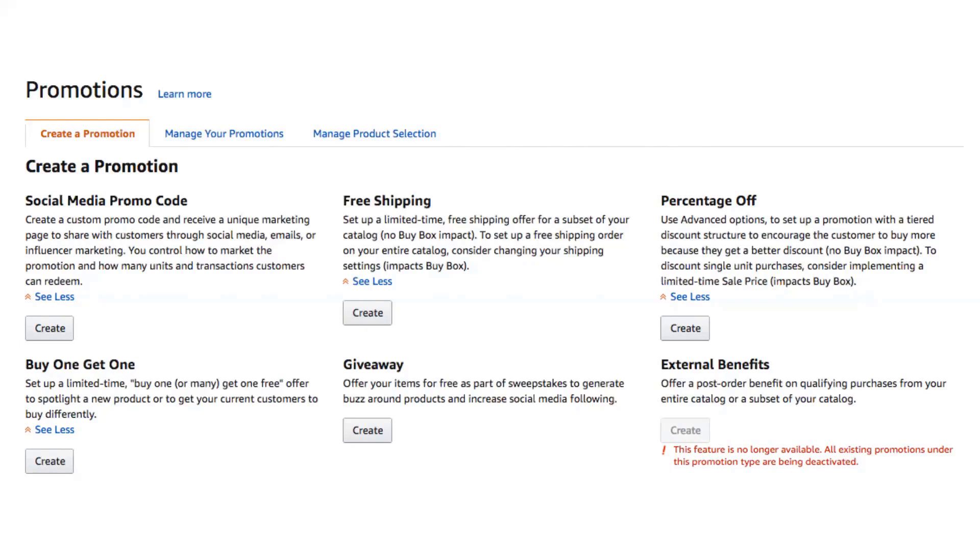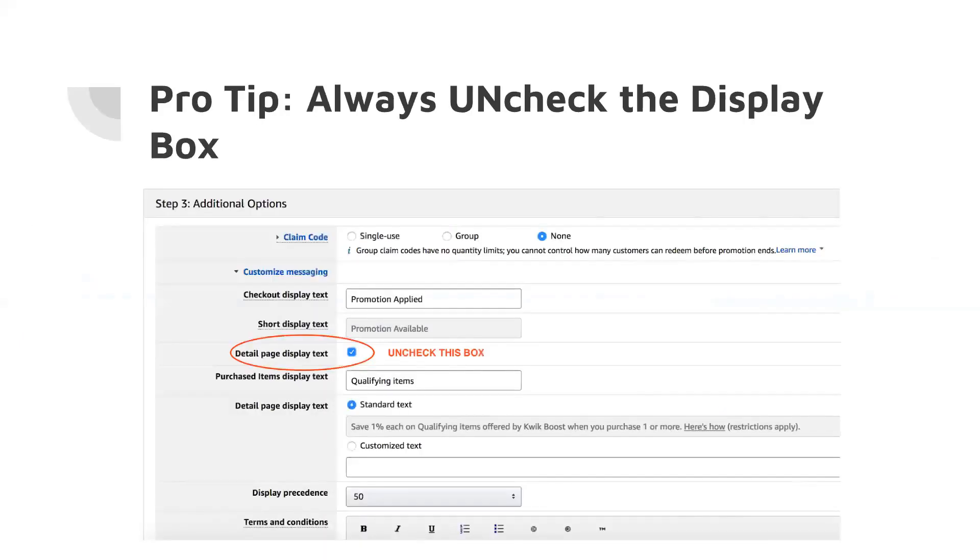This is more so for if you want to share on your social media and say, 'Hey, everyone in my group gets 10% off — use this promotion code and go buy on Amazon.' So here's my pro tip: you always want to uncheck the display box — the detail page display text. This means that your promotion is going to show up on your product listing. So if you want it like that, fine. If you don't, you need to make sure to uncheck the box, because then it's not a real promotion since you're offering it to everyone.